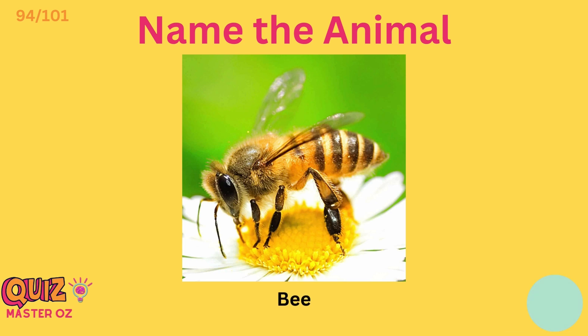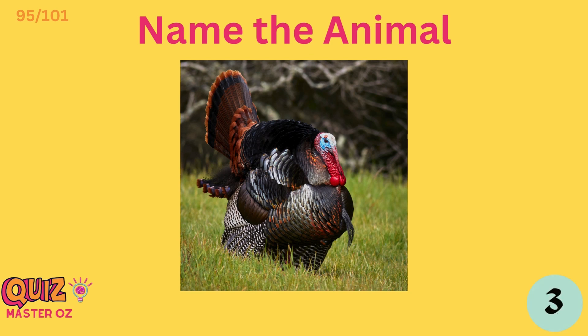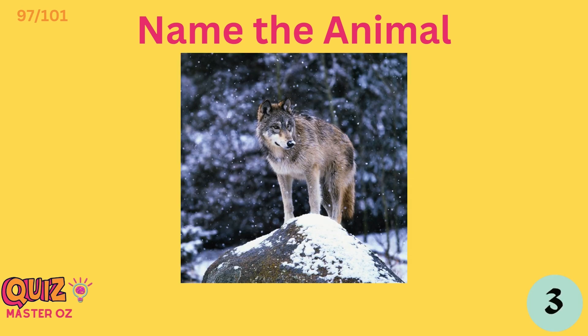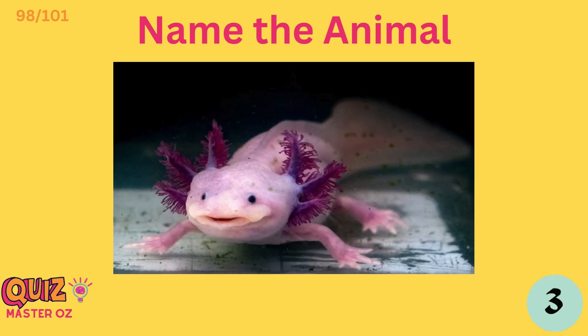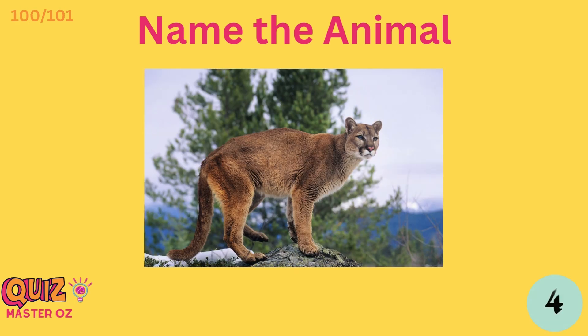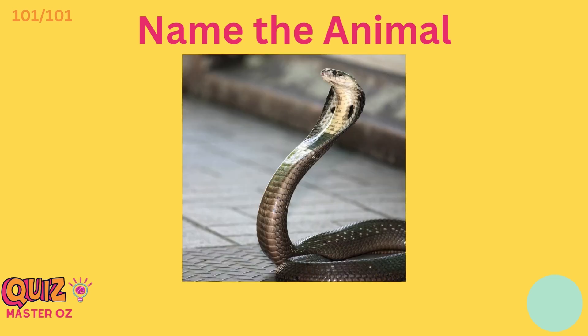Bee. Turkey. Blue whale. Wolf. Salamander. Cockatoo. Cougar. Cobra.